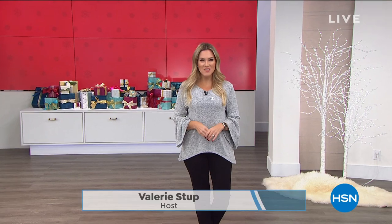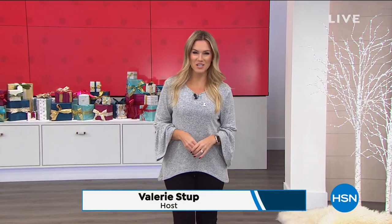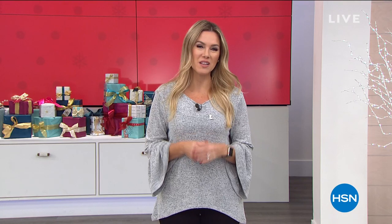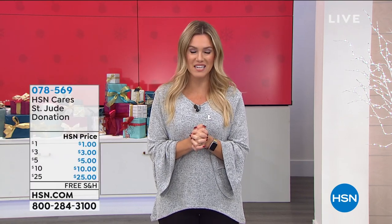Good morning everyone, welcome into HSN. It's always a pleasure to take you shopping. My name is Valerie Stupp and I'm very honored to work at this beautiful company and spend my days with you. It's a very important time of year and we like to highlight that our HSN Cares is dedicated to empowering women and helping families in times of need.